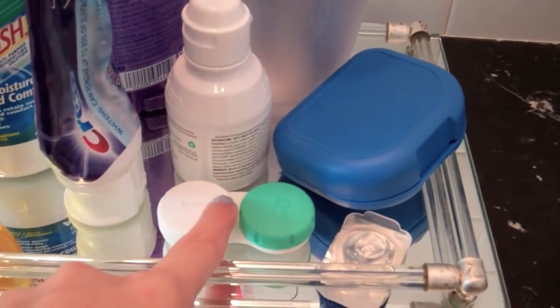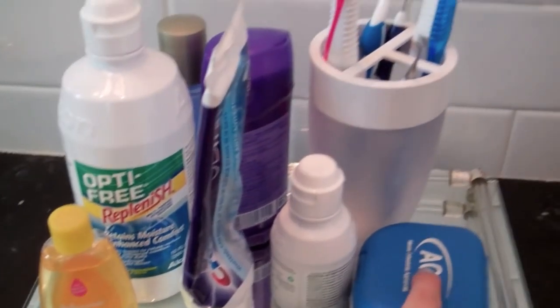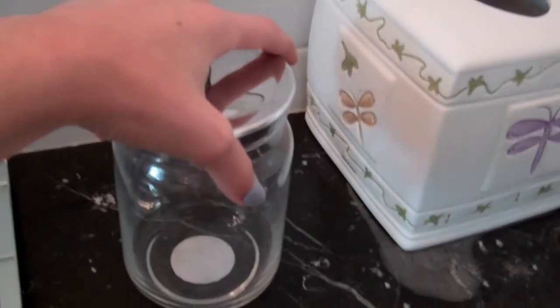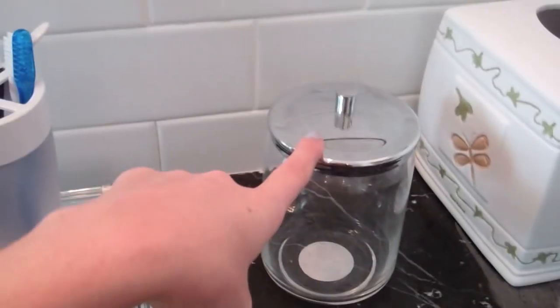Anyway, as I was saying — contacts. This is like an extra contact thing, my retainer case, and then all my toothbrushes. I have these little tools for my teeth. And in here I usually keep cotton balls, but I'm out right now, so there's nothing in there at the moment.